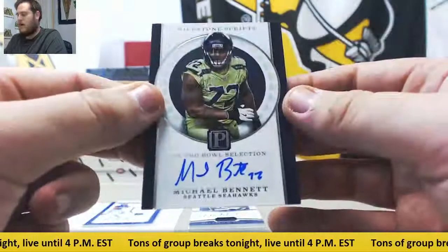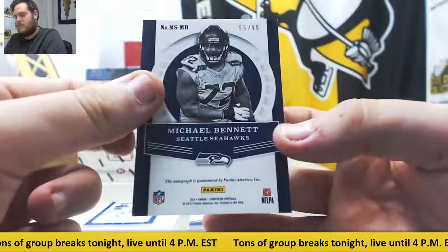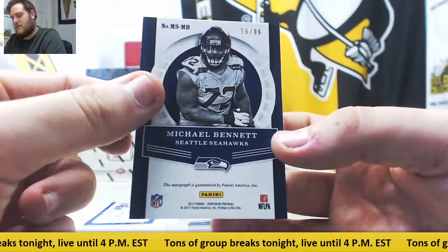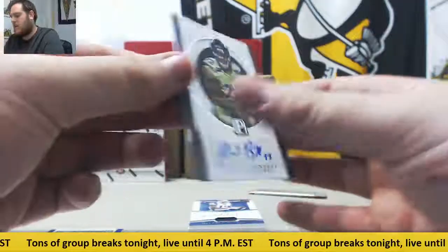Milestone scripts auto — Michael Bennett for Seattle, two-time Pro Bowler. 56 of 99, that's going to go to serial number six, Jalen D. Jalen D will take that — Michael Bennett, nice player for the Seahawks.